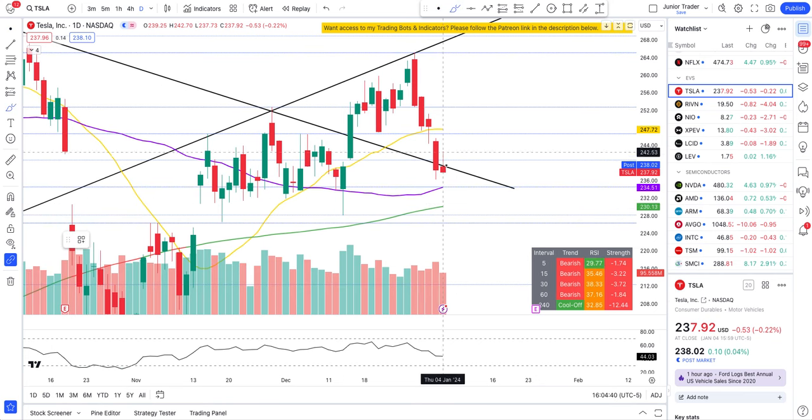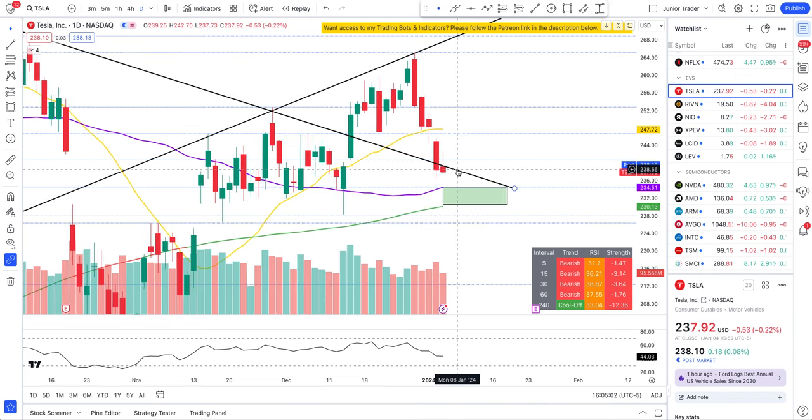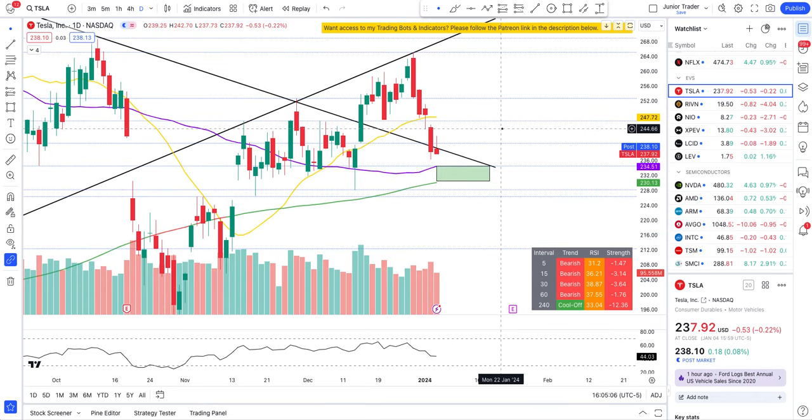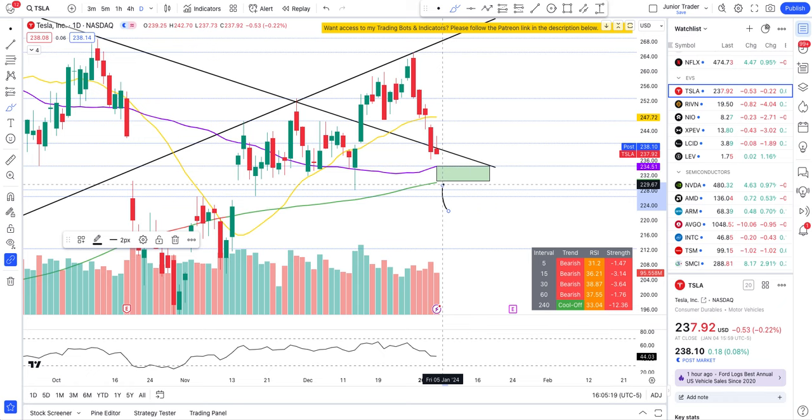There's a likelihood Tesla tomorrow will even test 234. As I said in a previous video, the level of 234 down to 230 — where the 50 and 200-day moving averages converge — is where a potential support level is present. If price action holds here, this could be a place to play long on the daily interval. If Tesla breaks below and starts closing below 229, it's full-on bearish.